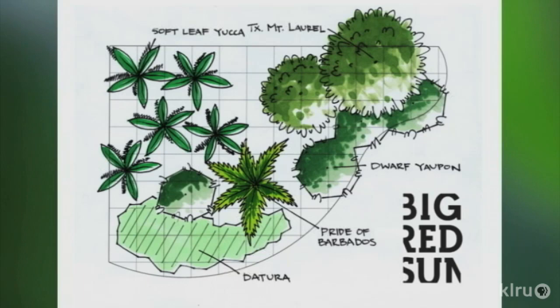Everybody wants drought tolerant, and they're moving towards things like agaves and yuccas and a lot of other things, looking to the west for plant material. But one thing people really need to be cognizant of is not all those agaves, not all these other plants are going to be cold hardy. There are some great varieties that do well here, and then there are some that are a little marginal that you might want to stay away from.